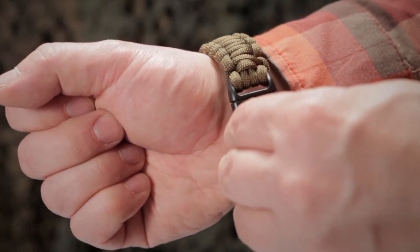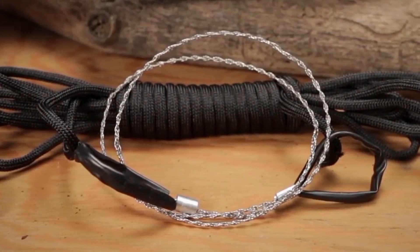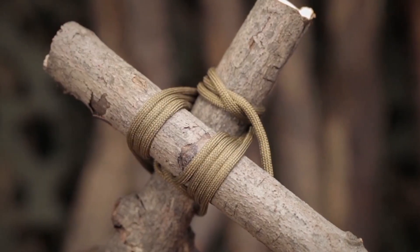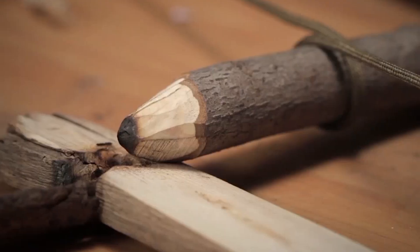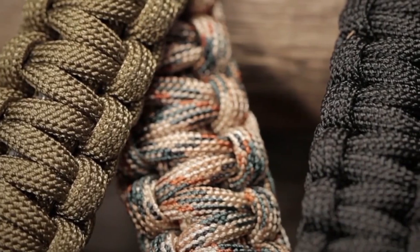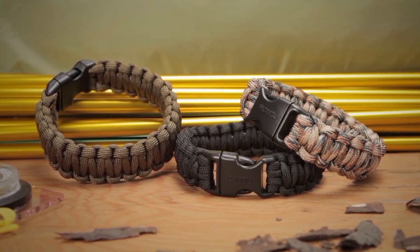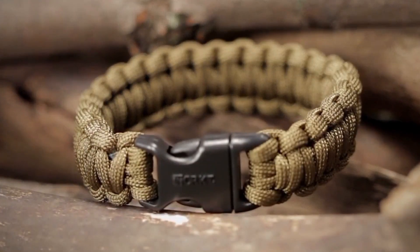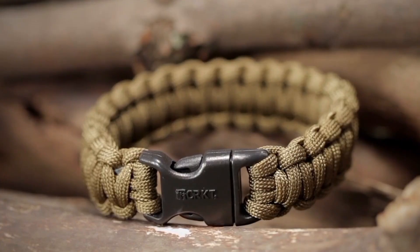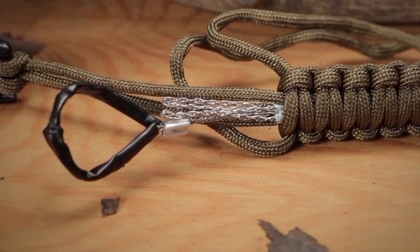The Parasaw is a clever and innovative survival tool that combines a paracord bracelet on the outside with a stainless steel wire saw hidden on the inside. This unusual gadget costs about $25 and, according to its creators, is extremely useful in emergency situations. The bracelet itself weighs only one ounce, making it lightweight and easy to wear at all times. To use the saw, you must first unfasten the bracelet, releasing the stainless steel wire that functions as a powerful cutting tool. At the same time, the paracord is released, providing about nine feet of durable cordage that can be used for countless survival tasks, such as building shelters, securing gear, or making repairs.